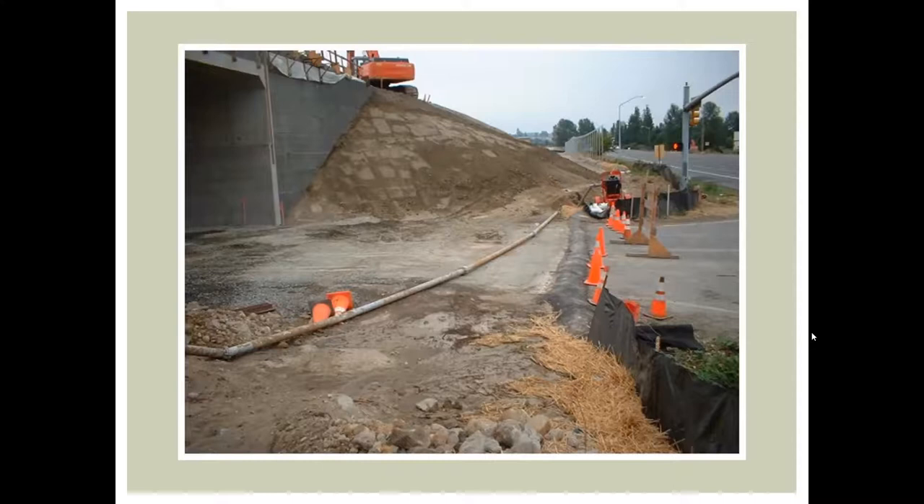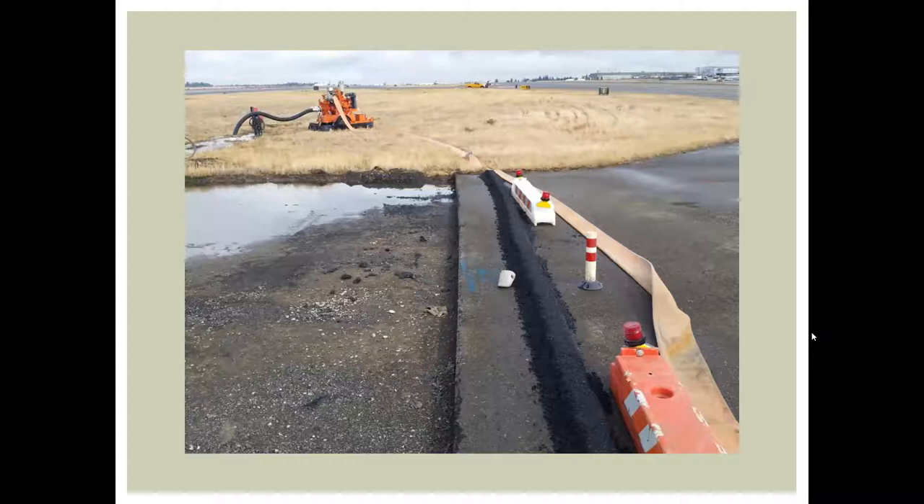At SeaTac, we use extruded asphalt curb extensively. Clean water coming off a taxiway is directed with an extruded asphalt curb to a grassy low spot, where a sump pump on a float switch pumps it away from the project area into more grass to the south — keeping clean water out of the work area and dirty water contained.